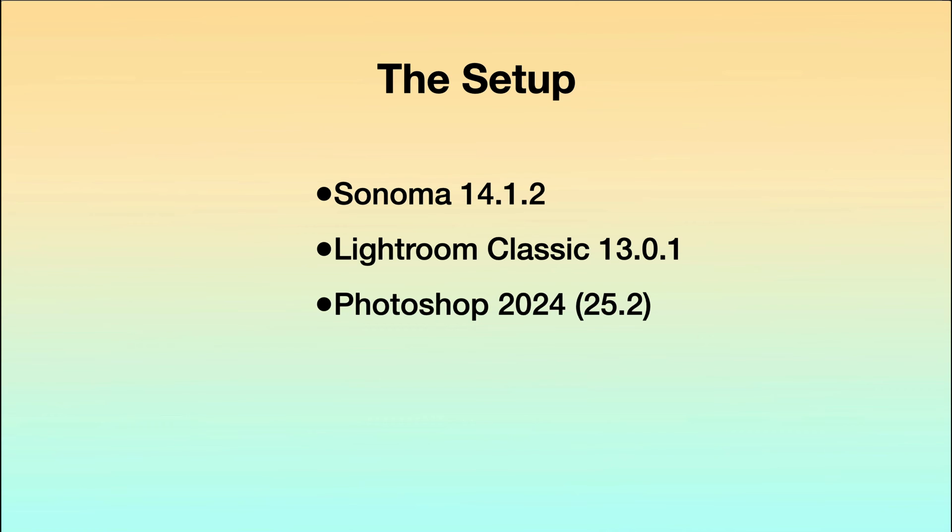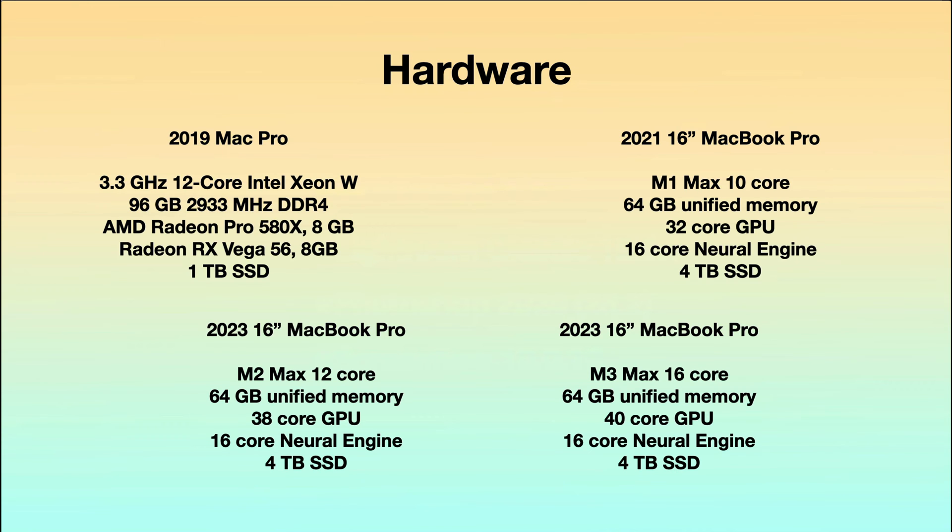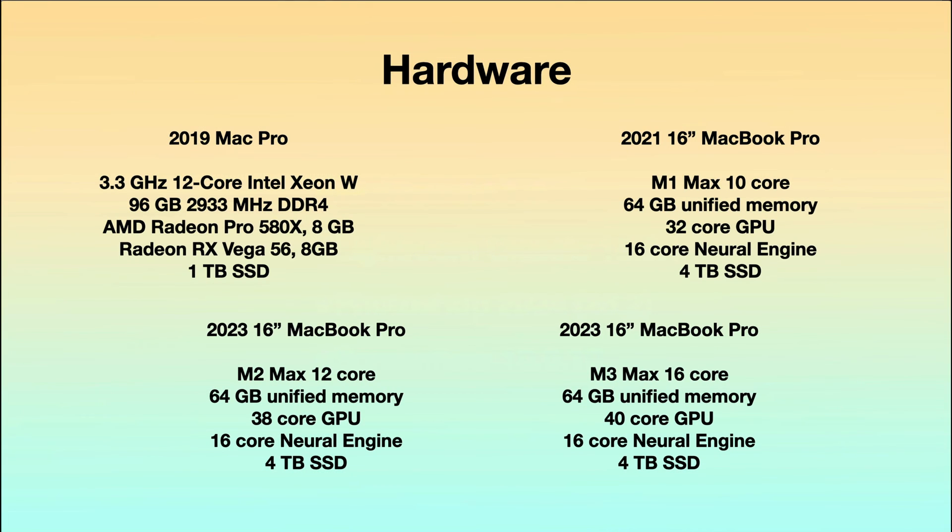We're on Photoshop 2024 version 25.2 and I'm using ScreenFlow 10.0.10 for the video compression test. Four machines are involved and I'm putting the 2019 Mac Pro as the base. My goal, as I mentioned in my original M1 video, was to get a laptop that was as fast or close to the Mac Pro. At this point, the M3 Max is beating the Mac Pro in every test. The main difference in this test from the last one is the M3 Max is now a 16-core CPU and a 40-core GPU, versus the 12-core CPU and 38-core GPU of the M2.